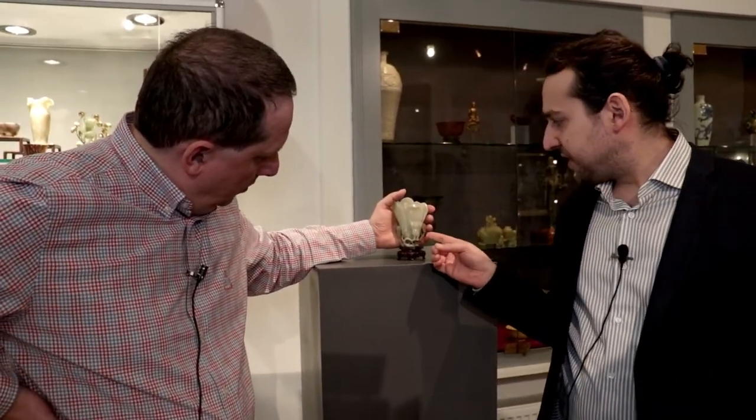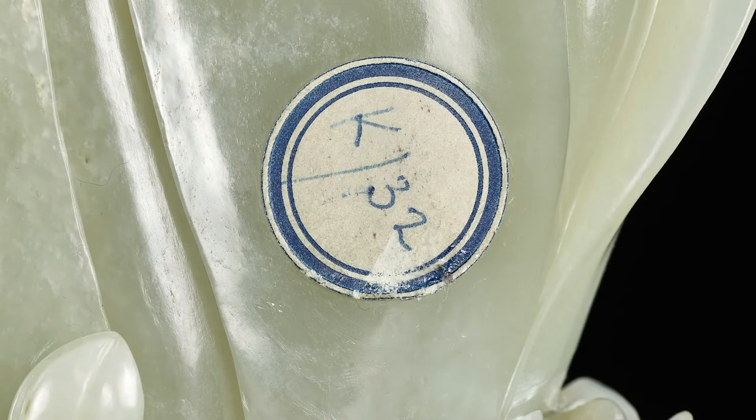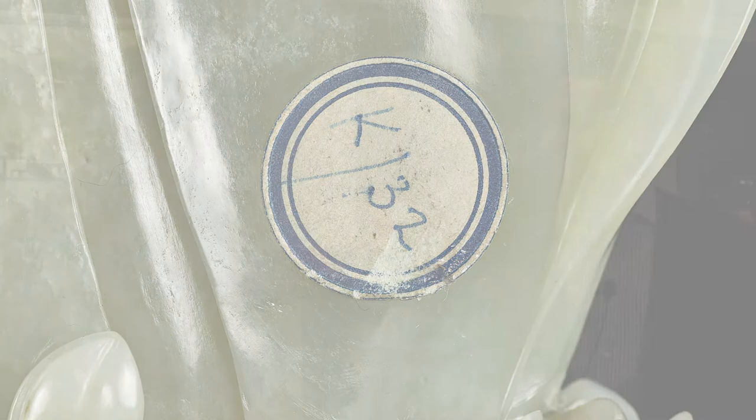This particular piece was purchased by Victor Ezekiel in 1957. We know this from his handwritten and typed notes, and it has the number K32 on the back of the vessel, which is also found on the note. So it's pretty much a hundred percent bulletproof provenance — it doesn't get better than this.